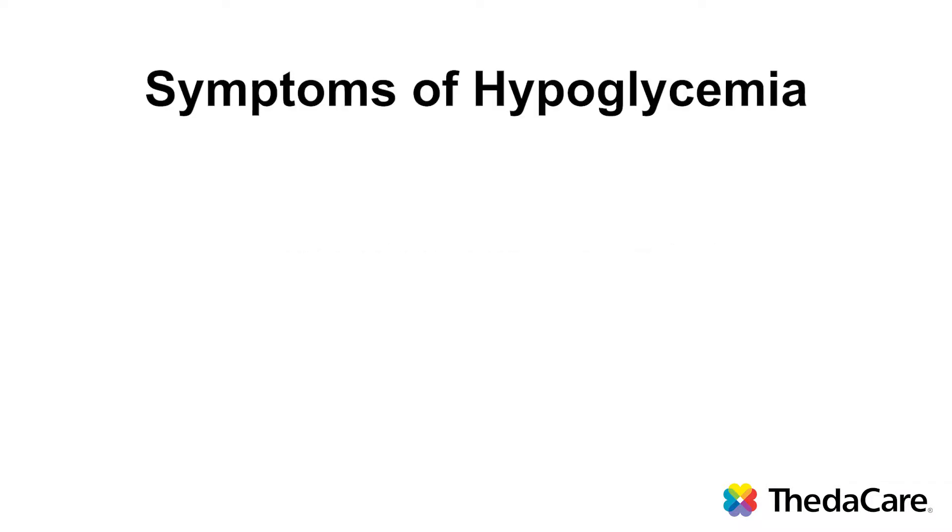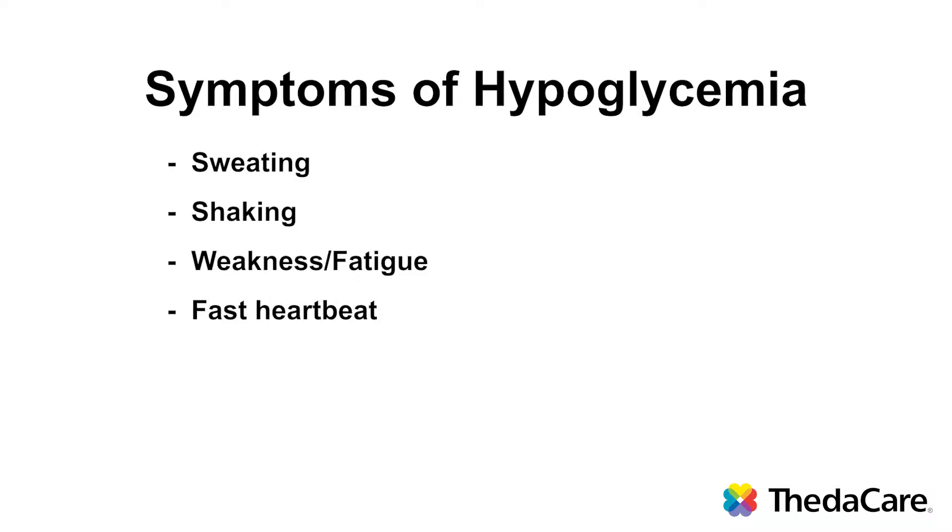There are many symptoms of hypoglycemia that you can experience, and those include sweaty, shaky, weak, heart beating fast, and some people get irritable. Your body will let you know if your blood sugar starts to get too low.